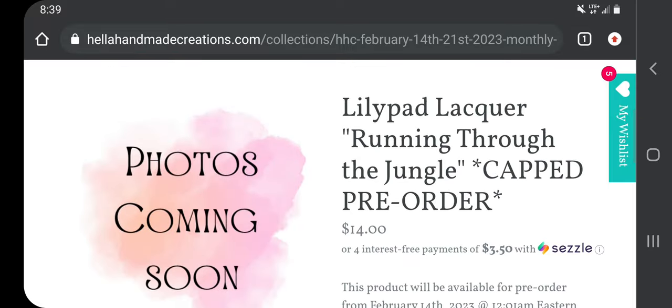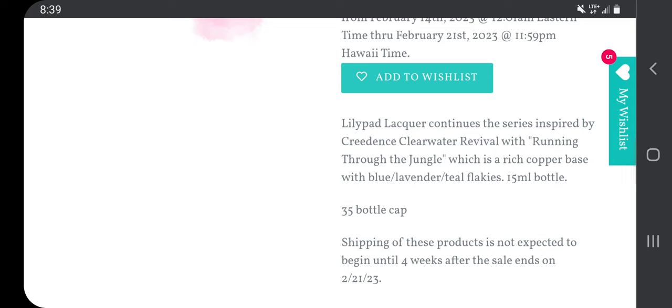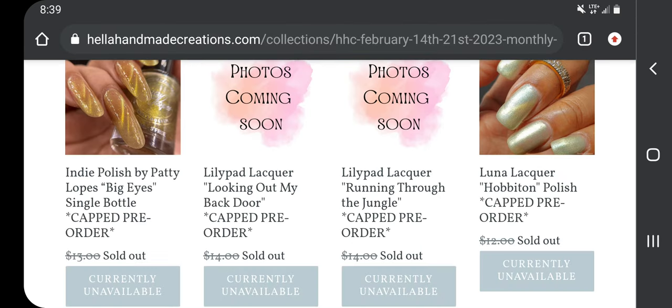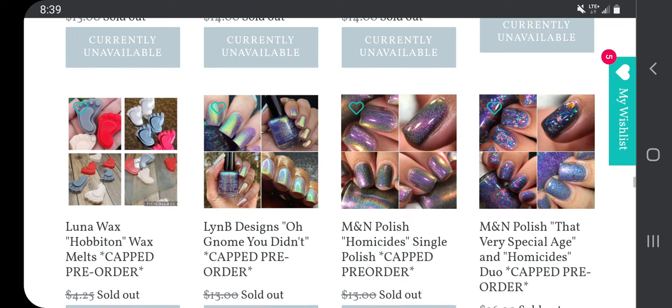Lily Pad Lacquer 'Running Through the Jungle,' $14 with a $35 cap — Lily Pad Lacquer continues the series inspired by Creedence Clearwater Revival with 'Running Through the Jungle,' which is a rich copper base with blue, lavender, and teal flakies. They made two of them. I can't wish list them yet so I'll try to remember to come back and look at those, otherwise I guess I won't be purchasing them.